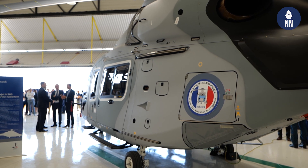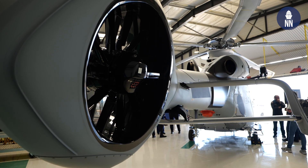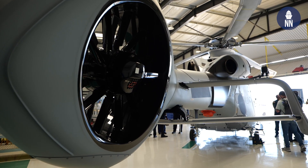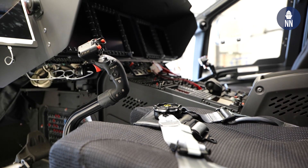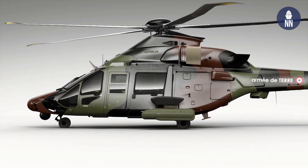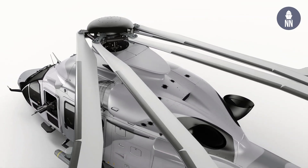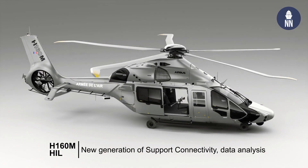We will provide six of those helicopters to the Navy for search and rescue missions and counter-terrorism missions. It will be a prefiguration of the next contract of the H-160 military, which will be delivered in the three services — Army Aviation, Navy Aviation and Air Force — in the next 30 years.